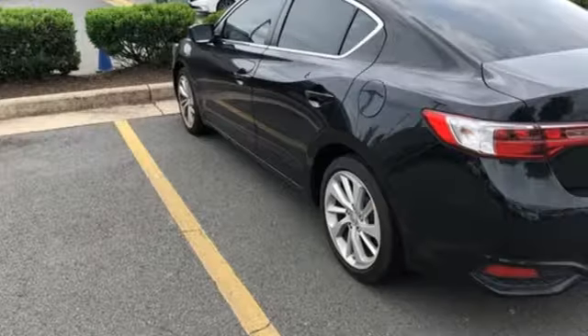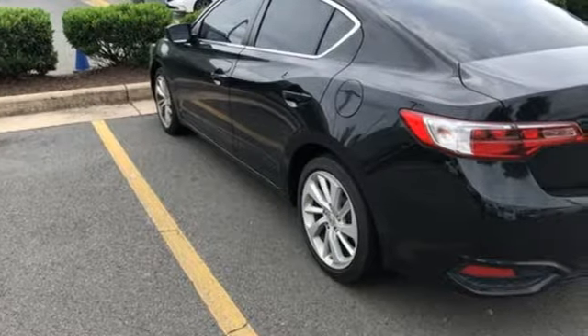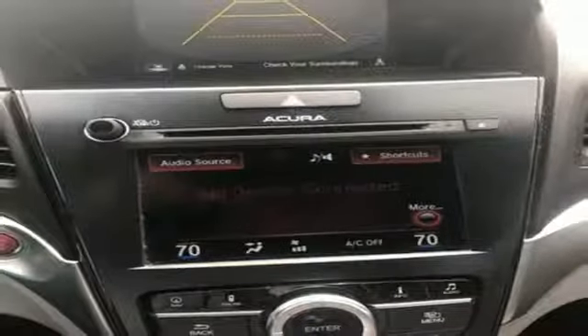AutoWeek notes, when just cruising along, you'll notice Acura's efforts in quieting the cabin — not much wind or road noise gets in.